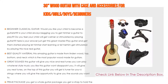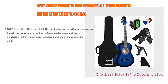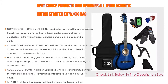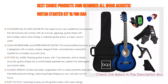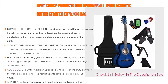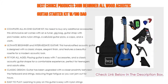Number one: the Best Choice Products 38-inch beginner all-wood acoustic guitar starter kit with gig bag — our most popular product. Features include a complete all-in-one guitar kit with no need to buy additional accessories. This all-inclusive set comes with an e-tuner, gig bag, guitar strap with pick holder, extra nylon strings, six celluloid guitar picks, a capo, and a cloth. This handcrafted acoustic guitar is designed with a classic shape, elegant finish, and features a beautiful rosette for a modern acoustic look.